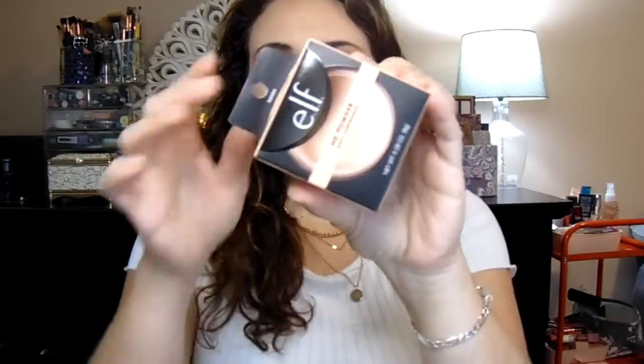I found this e.l.f. HD Powder. I've never seen this at TJ Maxx before and I really wanted to try it. This was $2.99, which is a great price. It's a high definition loose powder that creates a soft focus effect on the skin, helps mask fine lines and imperfections for a radiant-looking complexion. It's supposed to give you a more illuminating look rather than matte, which I love. For $2.99, you just can't go wrong.